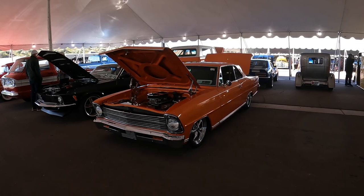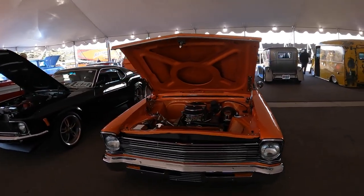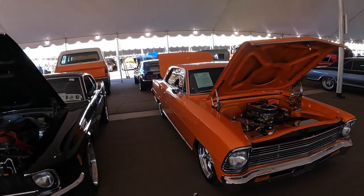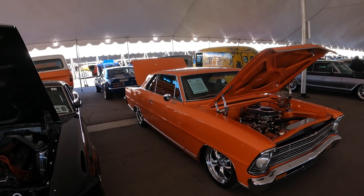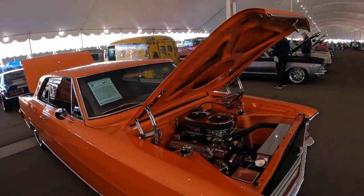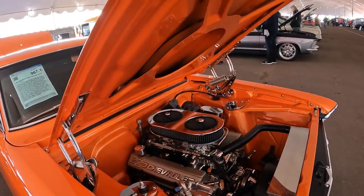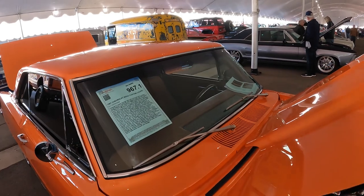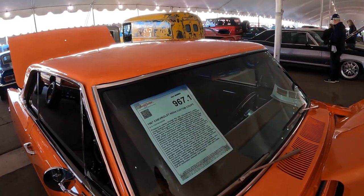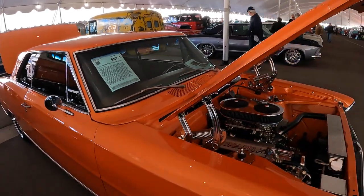1967 Chevy Nova. I love these things. This is a very desirable car these days. Looks like it's got a big block with dual quads on it — let's see what it says here. Oh no, it's a small block. It's a 383, 700R, 3.73 gears. This seems to be a nice driver.